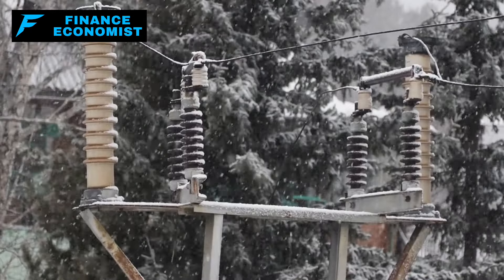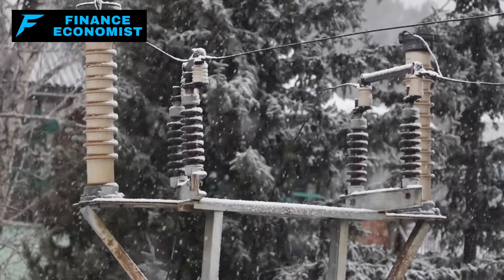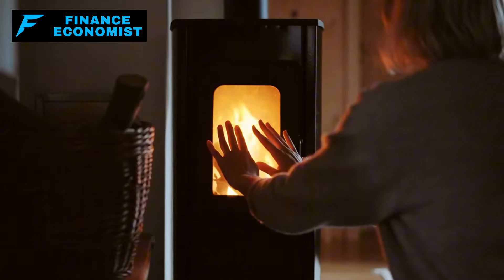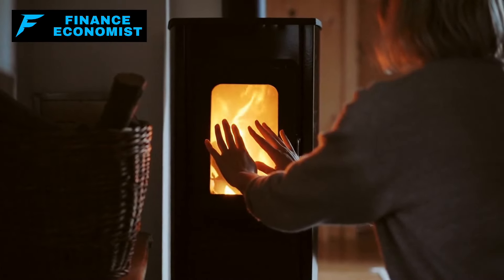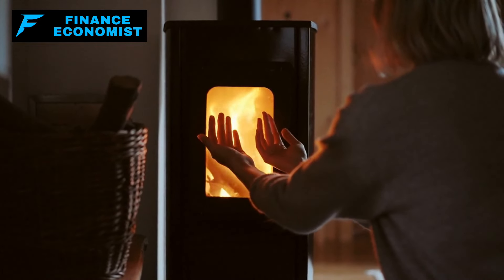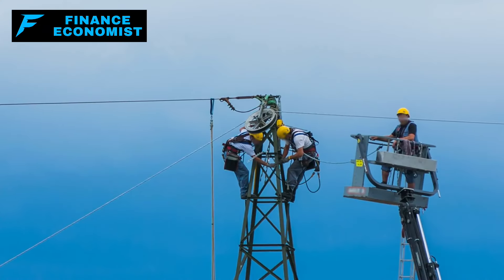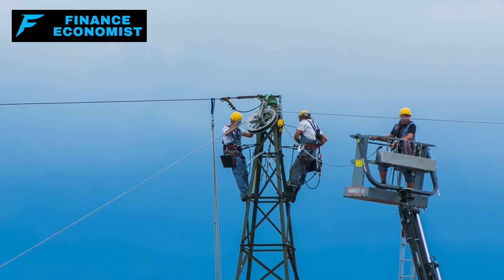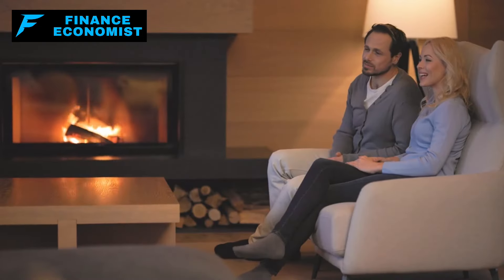Hey there, fellow Americans. We know winter is around the corner, and with the way things are going, the power grid could be in real trouble. We're here today to talk about 10 critical steps you can take to keep your home safe and your family warm, especially if the grid goes down. This isn't just a maybe situation — it's time to get serious and be prepared. So let's dive right in.